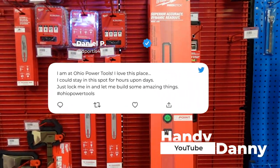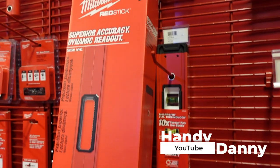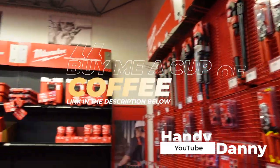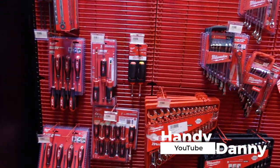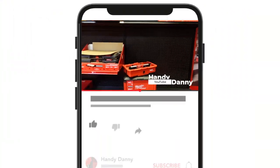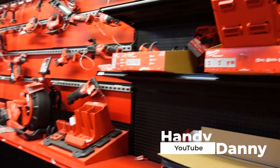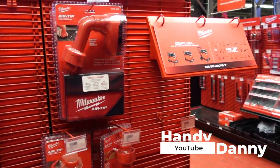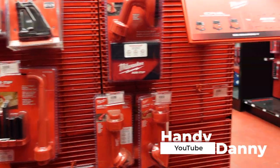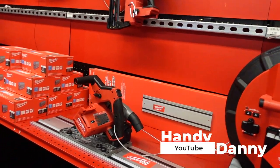Man, listen, this is the place to be — Ohio Power Tools over here in Ohio, off of Neal Avenue is where I'm at right now. As you can see, they got all the exclusive Milwaukee stuff. If you're into Milwaukee tools like I am, this is the place to be. They got the packout drawer and a lot of things you'll find here that you won't find at Home Depot. I kind of found this place online first by accident.